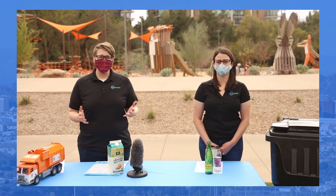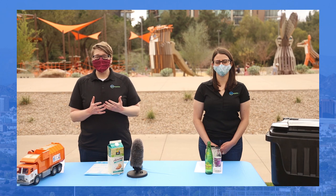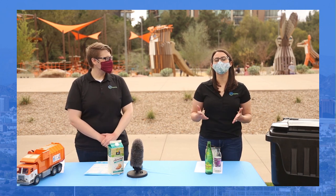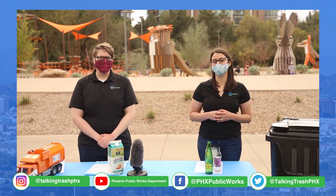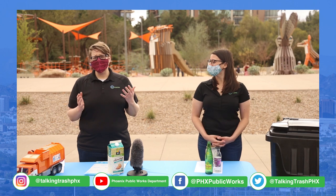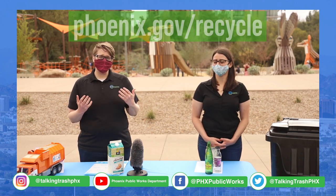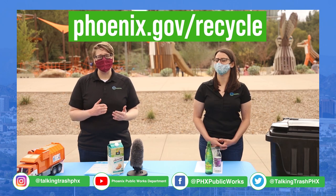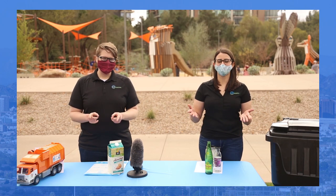Thanks for watching this episode of Between Two Cans, and thanks to all our Phoenix residents for entering such great questions for us to answer today. To keep up with all things public works and zero waste, please follow us on social media — links will be posted on screen. If you have any other questions, please visit our Recycle Right Wizard on our phoenix.gov slash recycled webpage. See you next time.